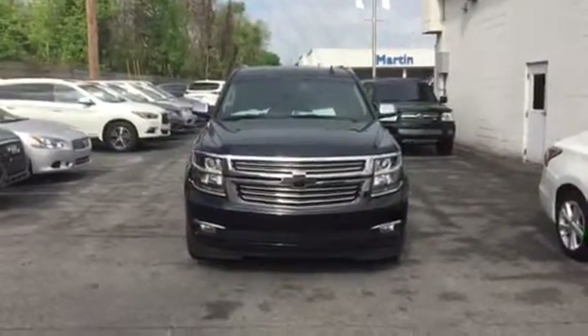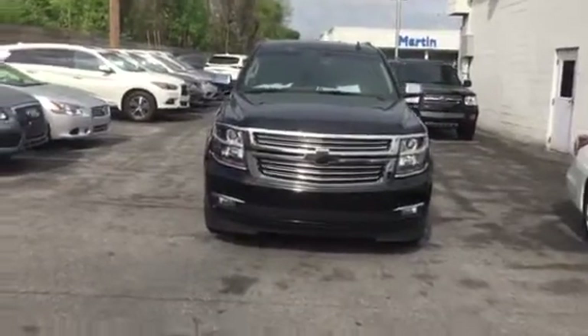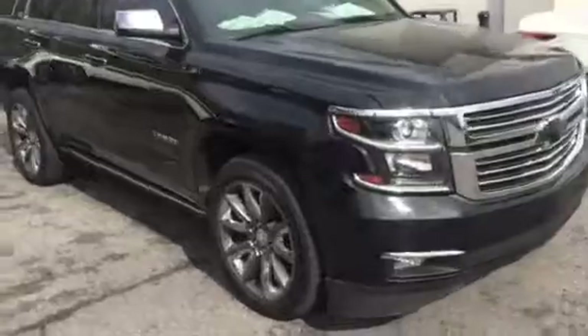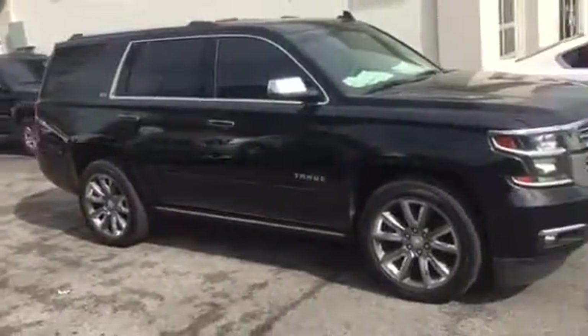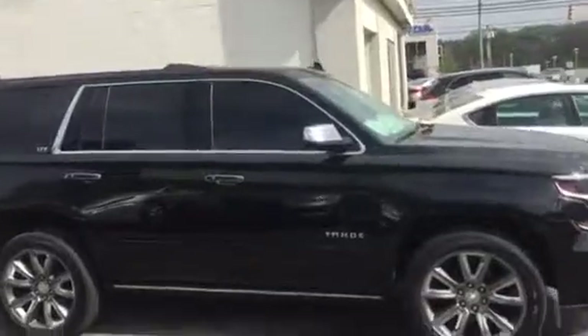Hey Bethany, this is Alex Garrow with Porter Nissan and this is our 2015 Chevy Tahoe LTZ. It has a black exterior with chrome finish, just to give you an idea of the size of the car. It's actually very similar, almost not the same as the 2x80 in terms of body length.